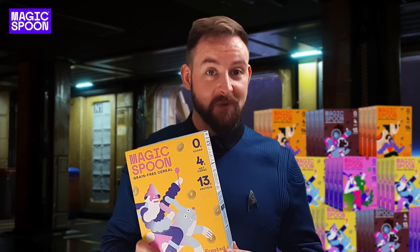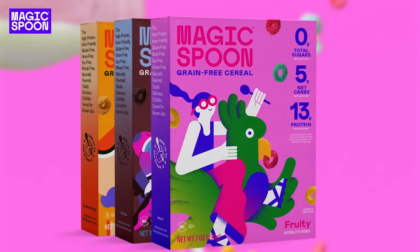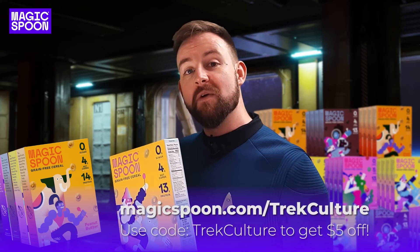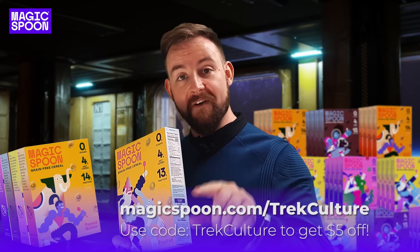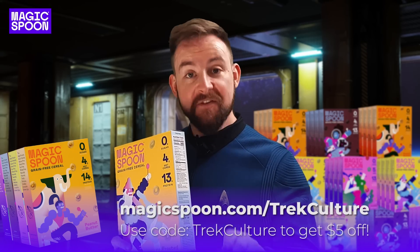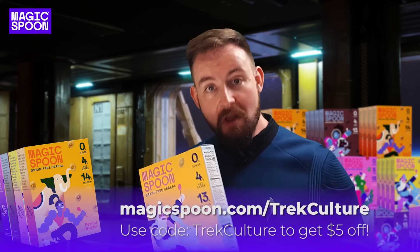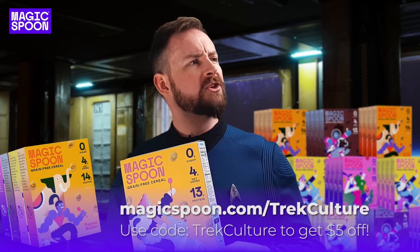But that's not all — you've actually got a few different flavours as well. There is peanut butter, which is Eddie's favourite; there's cocoa, which is my favourite; there's fruity; and there's frosted. They're pretty good. I like these so much that I want you to have them for $5 off your first product. If you go to magicspoon.com/trekculture, you'll get $5 off your first purchase, and there's a 100% satisfaction guarantee — if you don't like it for any reason, I'll give you your money back. Now, while you go and put your order through, I'm going to have a chat with Eddie, who I haven't actually heard from for a while. Computer, place a secure call to the USS Cabot.